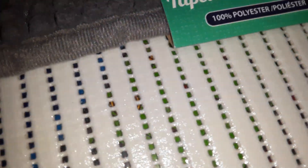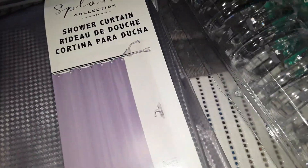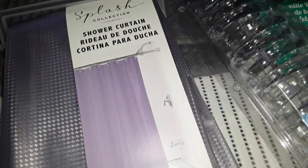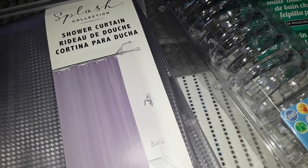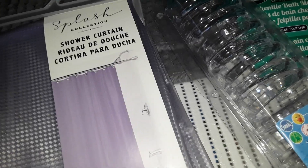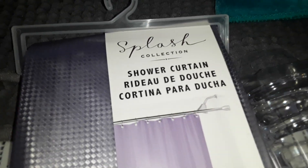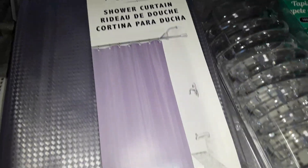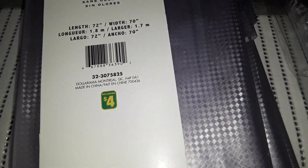Now I needed a new shower curtain and some new bath mats, so I grabbed these items. They don't all match — they didn't have gray bath mats. I wanted purple because my washroom has a lot of Tinkerbell and Disney characters. I didn't see lime green, but I'll go with purple. This was $4 — it's just a shower curtain in a light purple color, by Splash Collection, 72 inches in length and 70 inches wide.